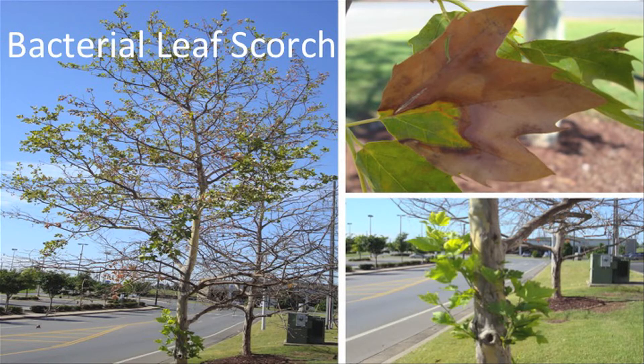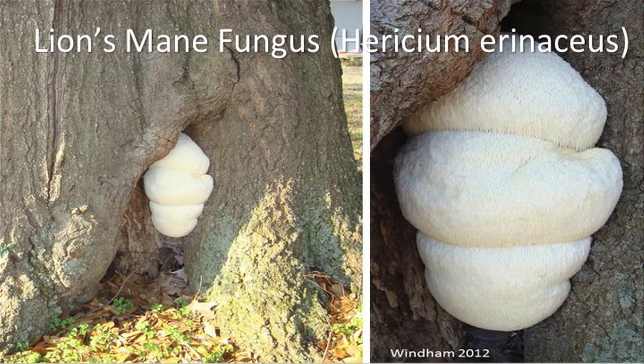A problem that's become more of an issue in urban areas is bacterial leaf scorch. We see this a lot on oaks in the red oak family and on sycamore too. A lot of times people see this and think it's an anthracnose disease, but it's not — it's bacterial leaf scorch. We usually see this in residential areas but you might also see it in a commercial landscape. And occasionally we get weird stuff sent to us, like this lion's mane fungus, Hericium.